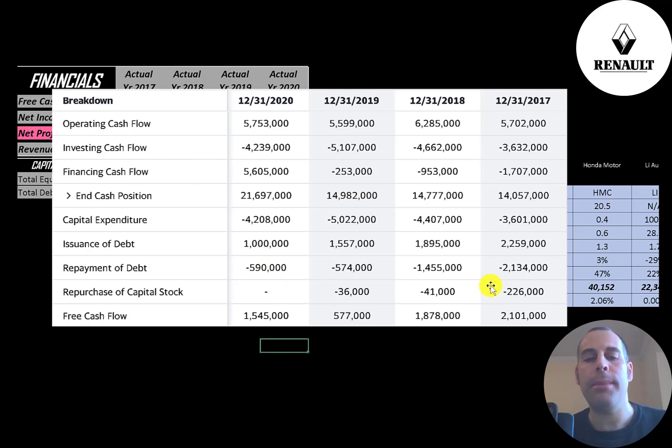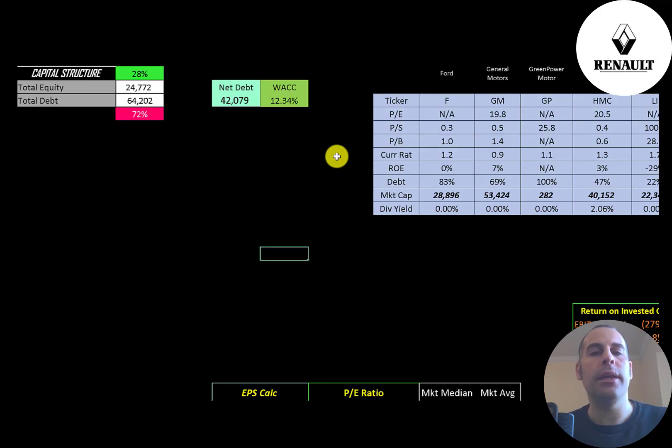They do buy back a little stock each year — 200 million in 2017, then 40 million, then 36 million. When a company buys back stock, it decreases shares outstanding, making your shares more valuable. They also seem to be adding debt each year: about 100 million euros in 2017, 400 million in 2018, 1 billion in 2019, and 400 million in 2020.